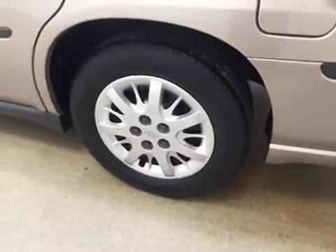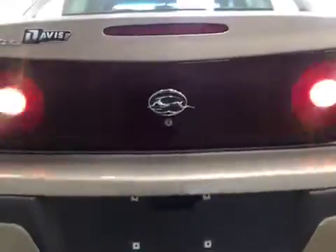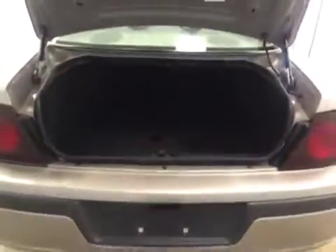Our exterior features include 16-inch wheel covers, a power trunk, with all your storage space.